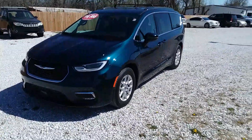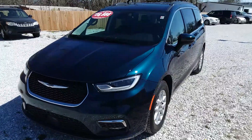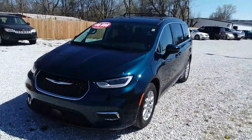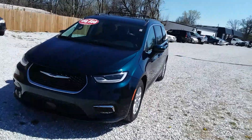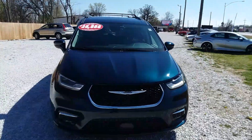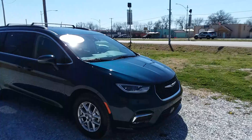Today for Fletcher Toyota pre-owned was a 2022 Chrysler Pacifica Touring L, stock number TP6684KP. It has 46,000 miles and just a very, very nice vehicle. It can be found over there at Fletcher Toyota pre-owned on Rangeline.